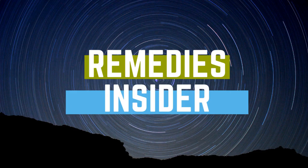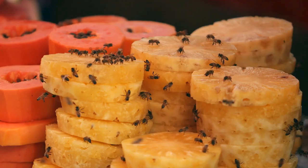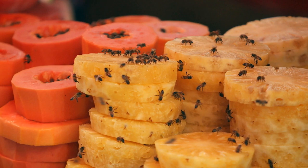7 Natural Remedies for Fruit Flies. Hey everyone, Rob here from Remedies Insider and welcome back to the channel. In today's video, I'm going to show you 7 natural remedies for fruit flies. So if you're ready, let's go!